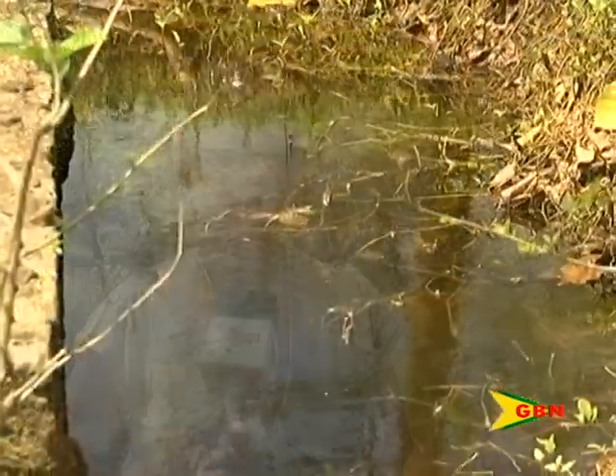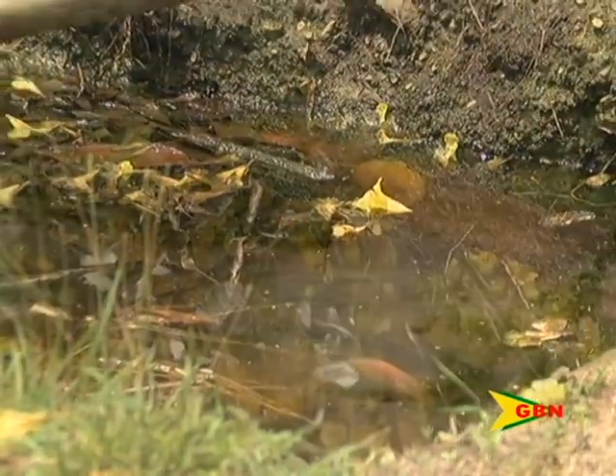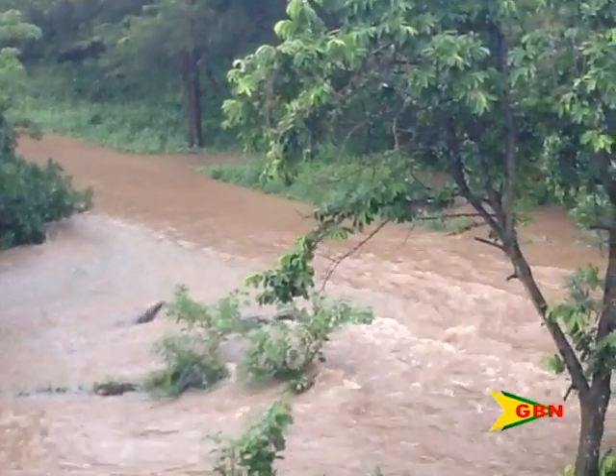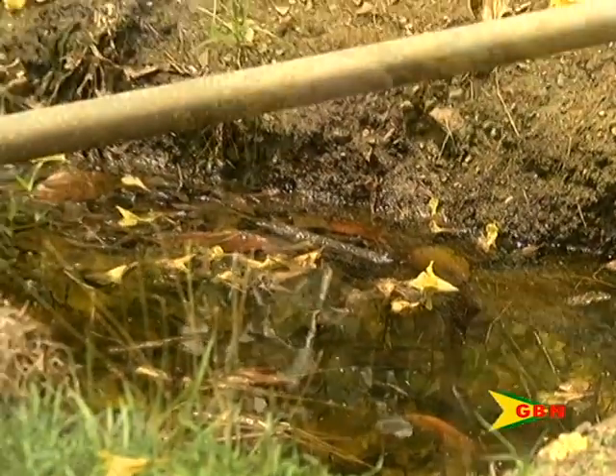Gulf Coast resident Ann Peters shared amateur footage, captured last year, of the damage caused by flooding near her home. According to her, this has been affecting residents in the area for the past five years. A pool of stagnant water has been cited as the main cause.